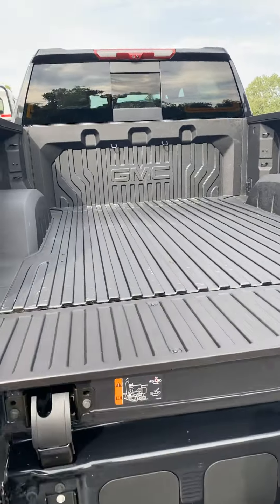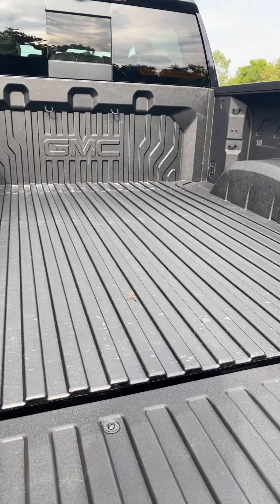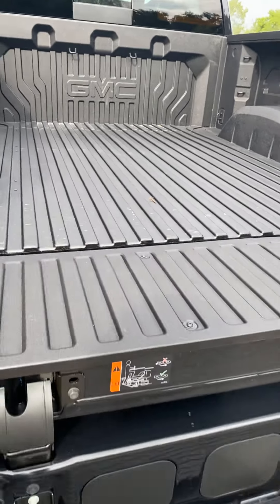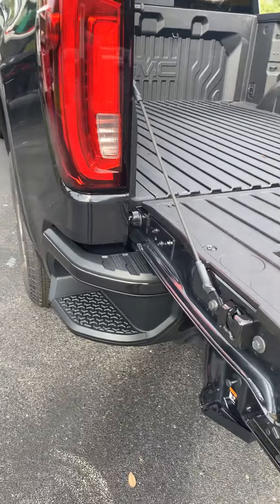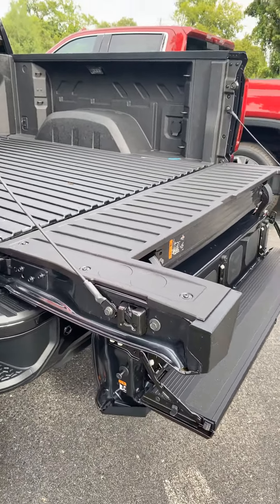As you probably know, this is the carbon bed — almost indestructible. And this will have the Kicker sound speakers in the tailgate.